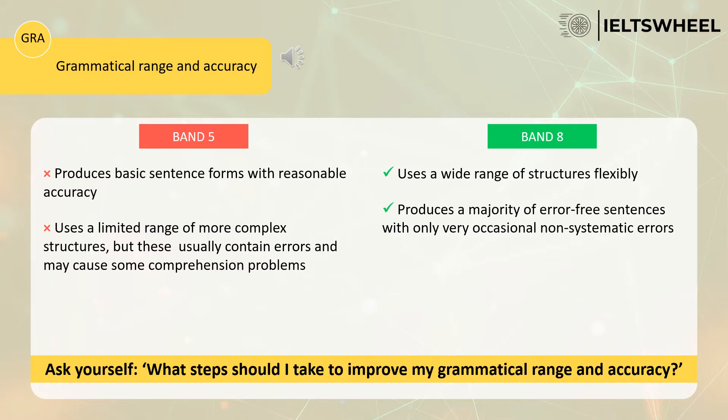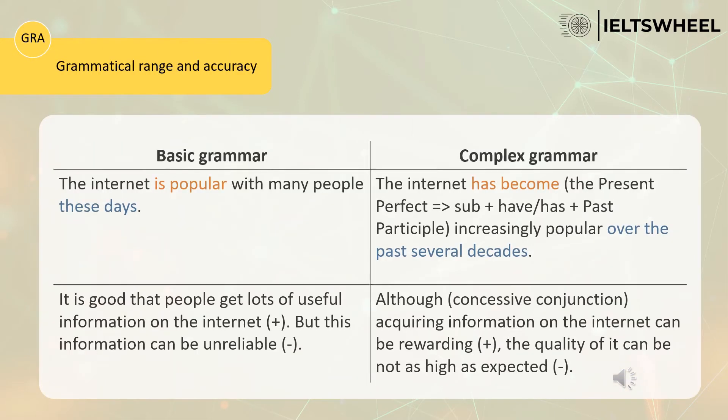By contrast, the candidate with band 8 uses a wide range of structures flexibly, and therefore it's interesting to listen to them. They can easily use the active voice, the passive voice, adjectives and adverbs. They show professional English language skills and therefore deserve a higher band. This candidate also produces a majority of error-free sentences with only very occasional non-systematic errors — using long and complex sentences with very few mistakes. Make sure to use complex grammar and a wide range of grammar to impress the examiner.